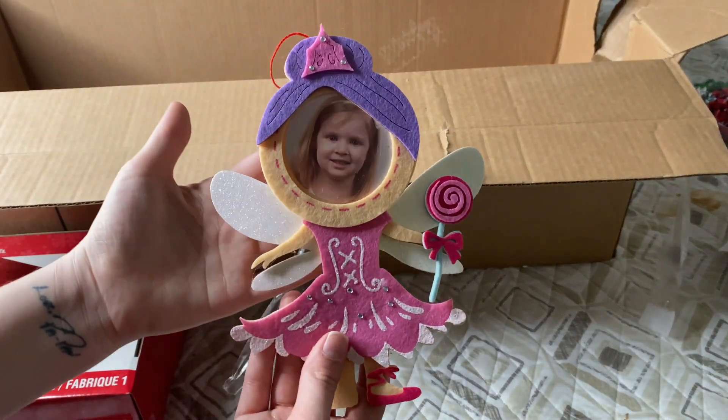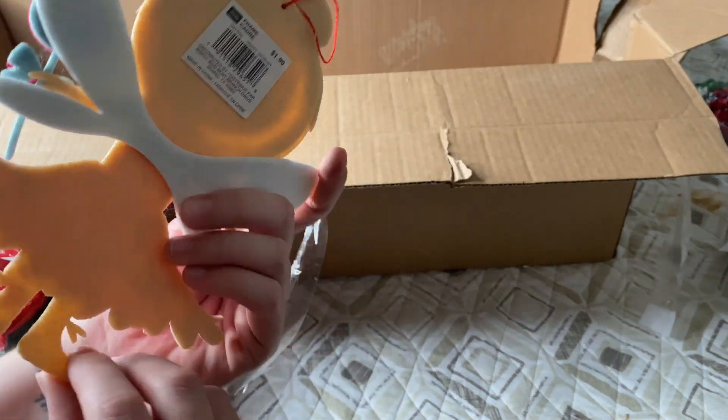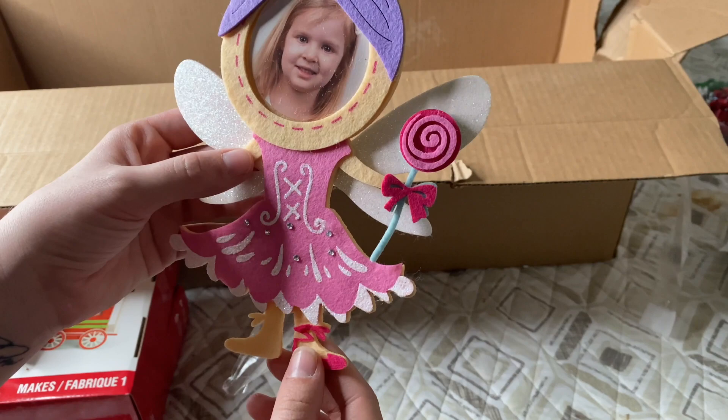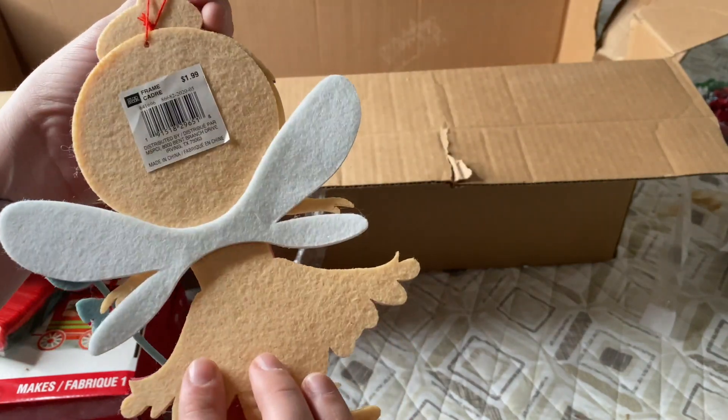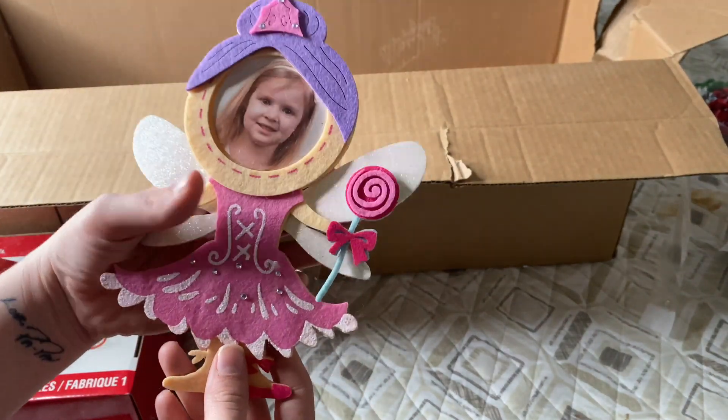Last but not least, this beautiful little fairy — but it looks like she's a little damaged and missing one of her shoes, so we'll probably just toss her. She was only $1.99, and I have two boys so I have no need for this anyway.